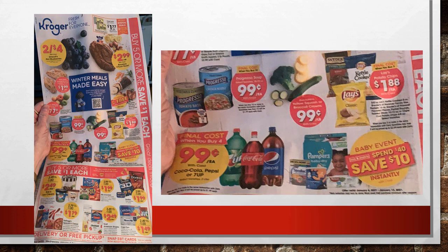There's a deal on zucchini, yellow squash, or broccoli crowns for 99 cents per pound. When you buy three of the Lays/Snyder's chips or pretzels you get them for $1.88 each. My favorite deal is probably the two-liters — especially since Coke is back on sale. Last week we had Pepsi and 7Up but no Coke. I'm a Diet Coke fan, so I'm looking forward to grabbing two-liters for just 99 cents when you buy four or more.